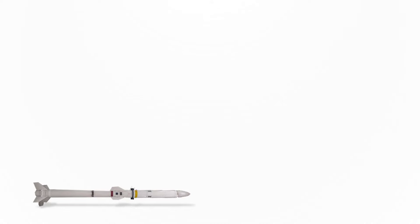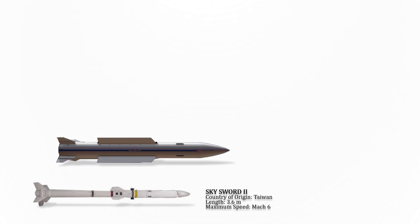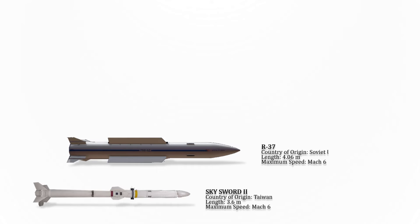The Sky Sword II is a Taiwanese beyond-visual-range air-to-air missile. It has an inertial navigation system, a data link for mid-course guidance, and active radar homing for terminal guidance beyond visual range. Its maximum speed is Mach 6.